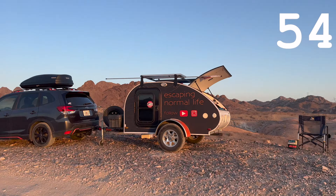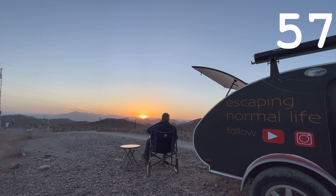Decide what I want to cook for dinner. Start cooking dinner. Have a beer and watch the sunset.